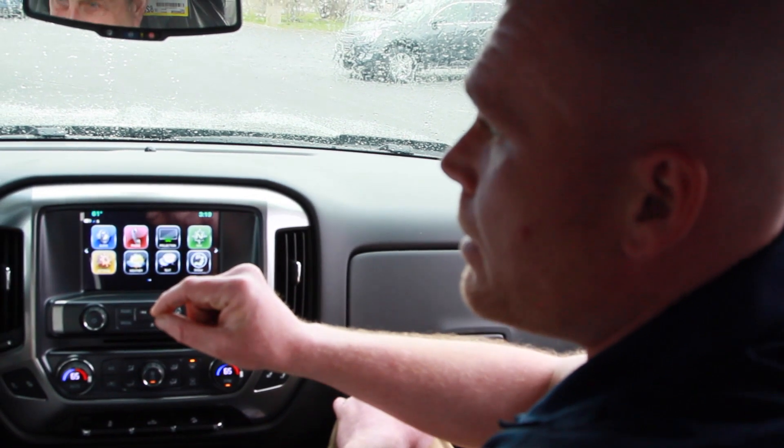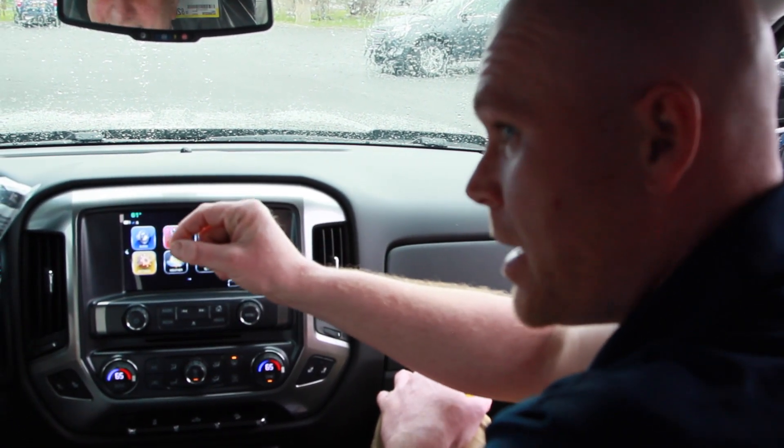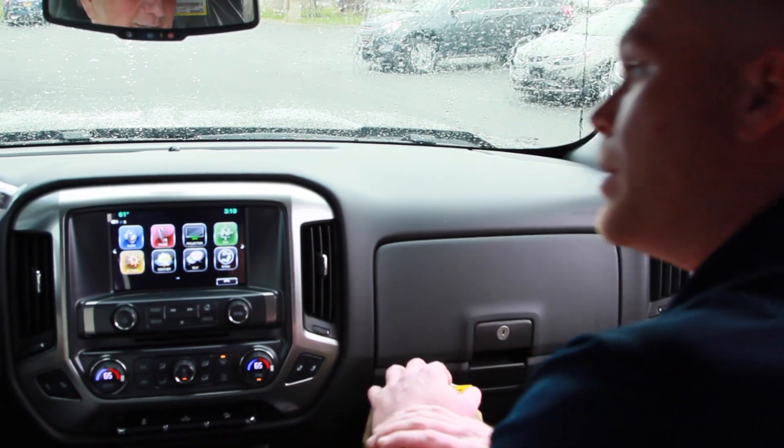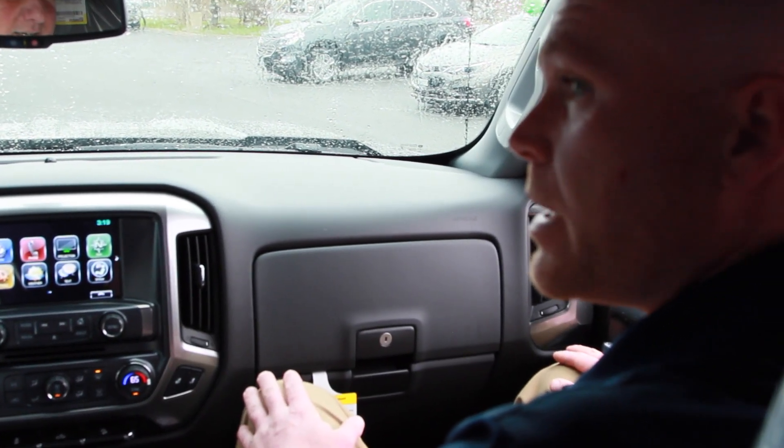It will now tell you the speed limit of the road that you're on. It already knows? Yes, and it will display how fast you're going digitally. Most connected vehicles on the road are GM.